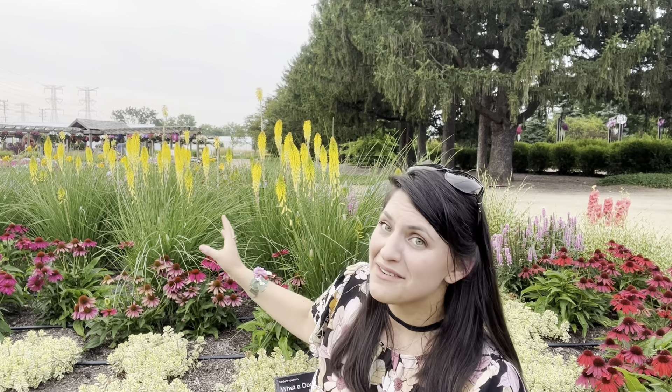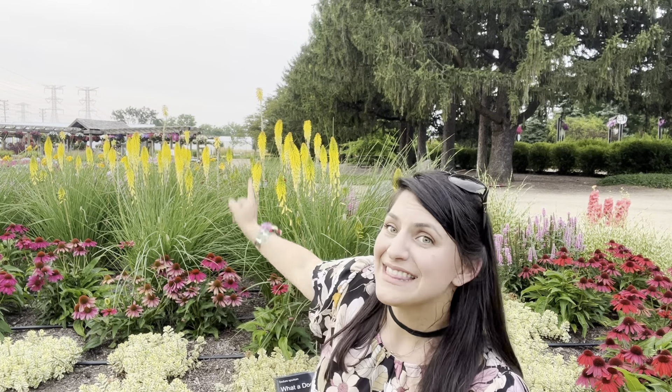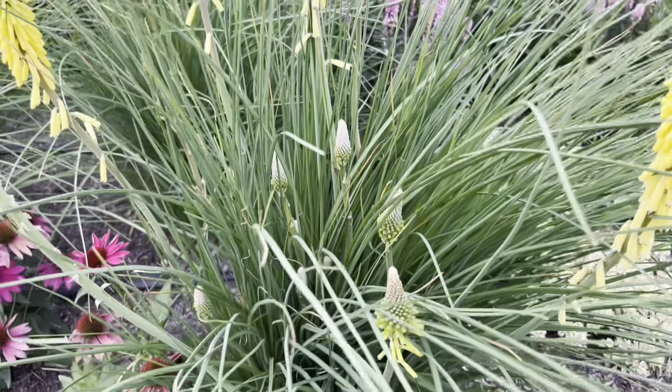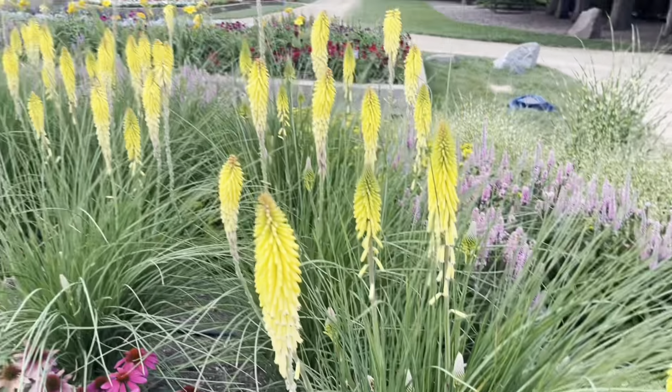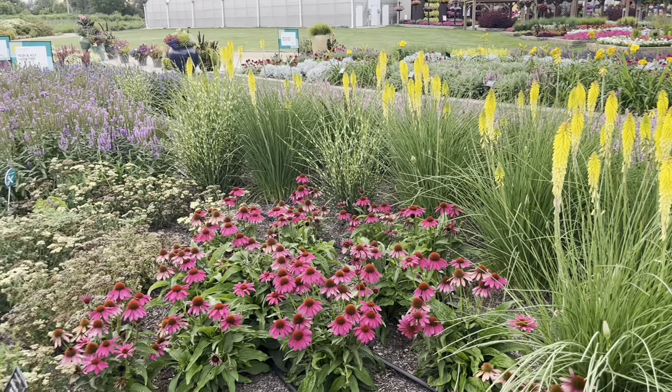I basically think of yellow as a neutral — it goes with almost every color. Wherever I need some grassy texture instead of a grass, I would just add this Kniphofia. The issue with other Kniphofia varieties is it's kind of one big show and done, but this one has prolonged flower power — once it starts, it pretty much doesn't quit until the first frost. You can see the many buds popping up at different stages, which gives that prolonged show well into fall.